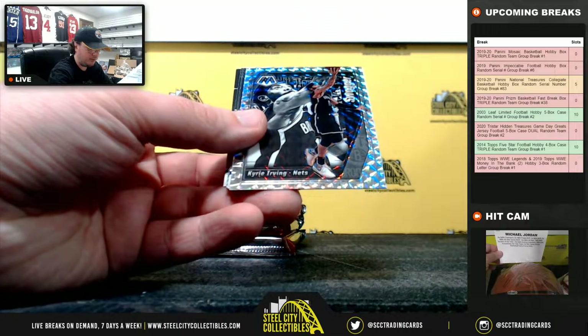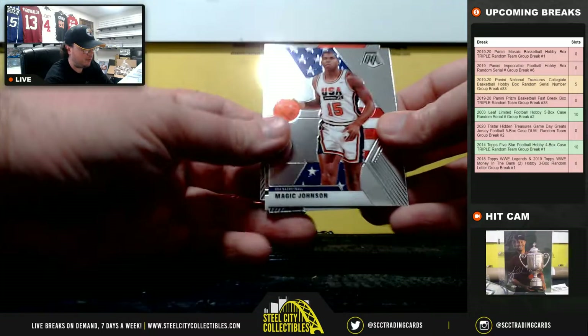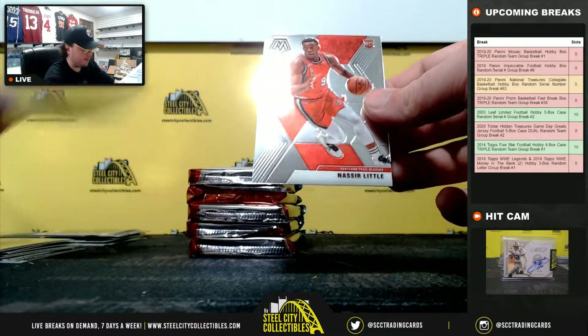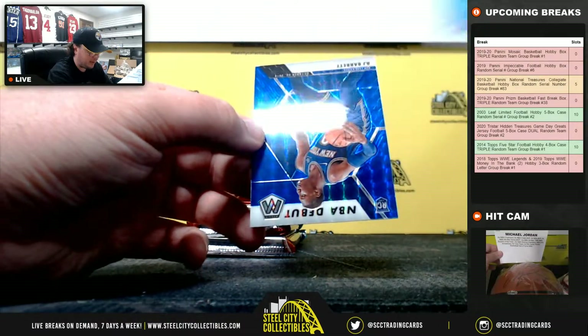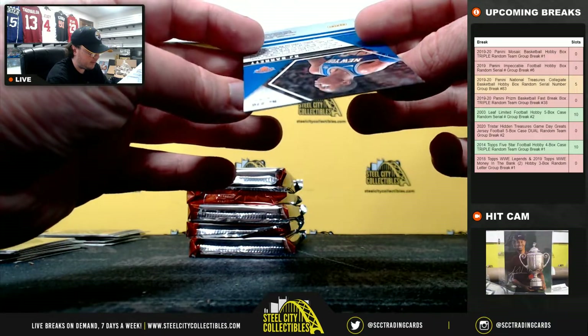Montage Kawhi Leonard, prism Swin Cash, Kyrie Irving, Magic Johnson Team USA, Kai Bowman Rookie, Giannis MVP. We have a Silver Prism Seth Curry and an NBA Debut Blue RJ Barrett numbered 299.